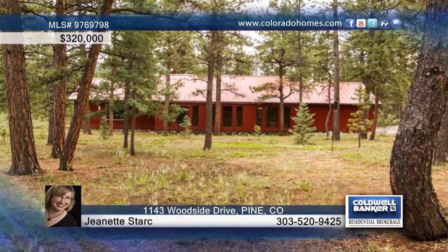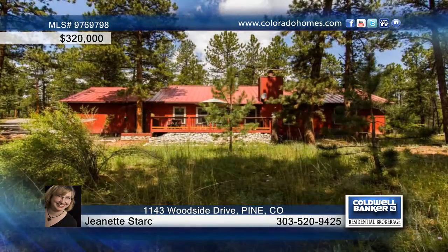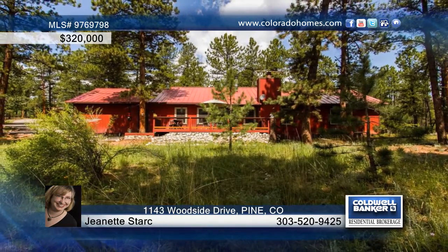Celebrate the Colorado outdoors on the deck, perfect for entertaining or watching the deer and hummingbirds. Let Janet Stark guide you through buying this wonderful three bedroom, two bath home. We'll see you next time.